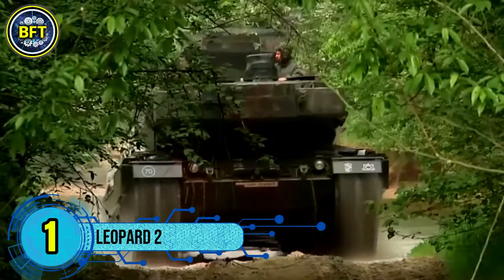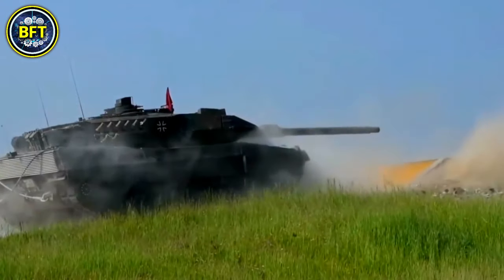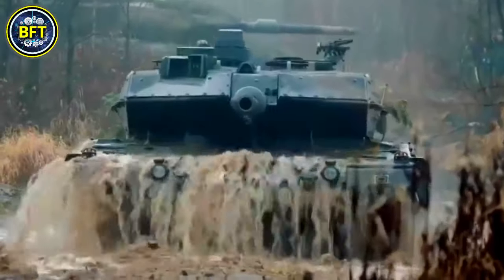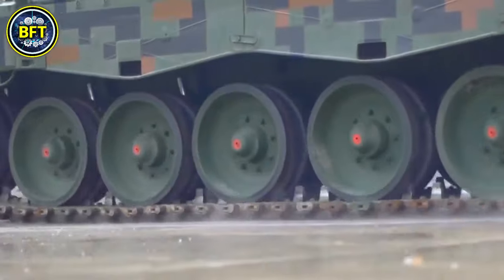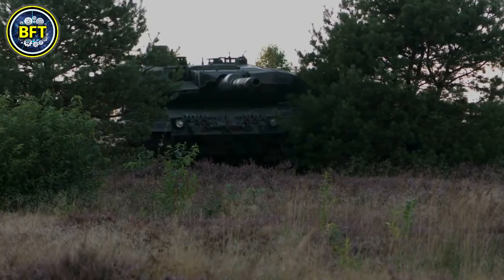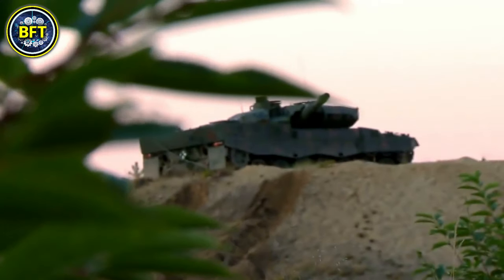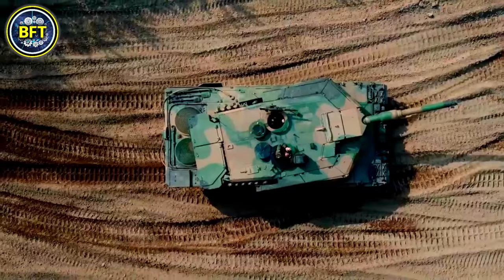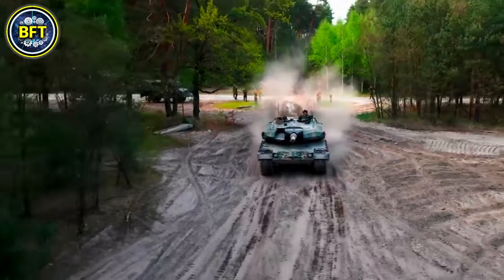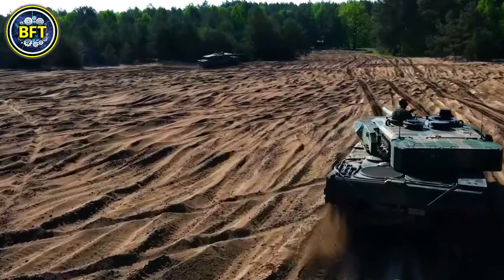Number 1: Leopard 2. The Leopard 2 is a family of main battle tanks originally developed by Germany and widely recognized for its robust performance and adaptability. Since its introduction in the 1970s, the Leopard 2 has undergone several upgrades, with the latest variants incorporating advanced technologies to enhance combat effectiveness. The Leopard 2 A7, one of the most recent and sophisticated versions, is equipped with a 120mm smoothbore cannon capable of firing a variety of munitions including high-explosive and armor-piercing rounds. It features a modular armor system providing enhanced protection against modern threats such as IEDs and anti-tank missiles. Additionally, the Leopard 2 A7 integrates advanced electronics including a digital fire control system, thermal imaging, and improved sensors for superior target acquisition and accuracy.